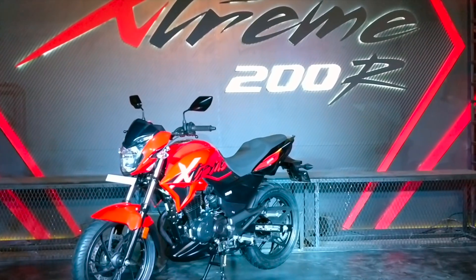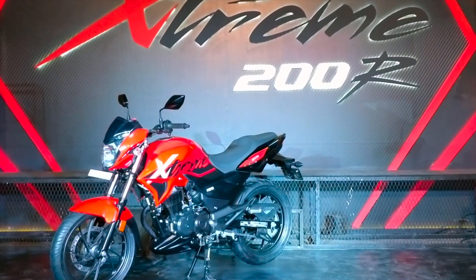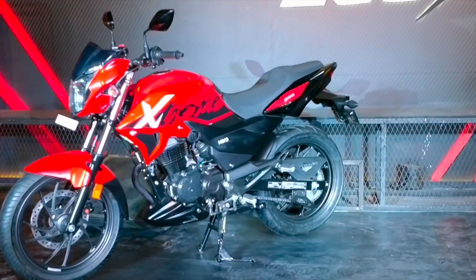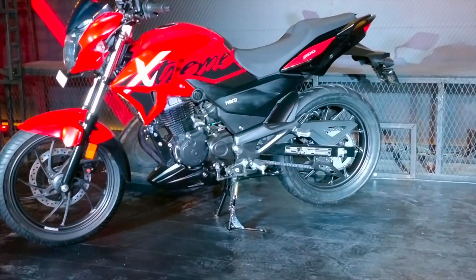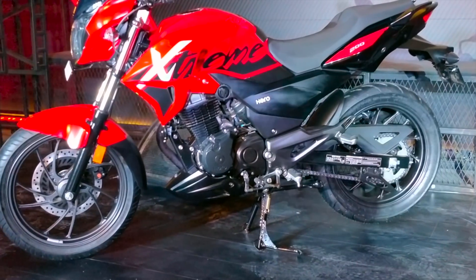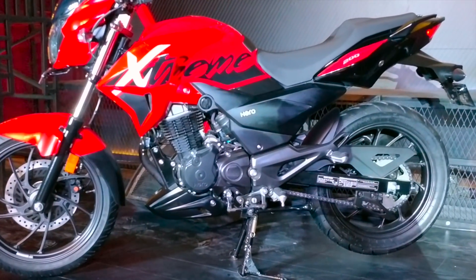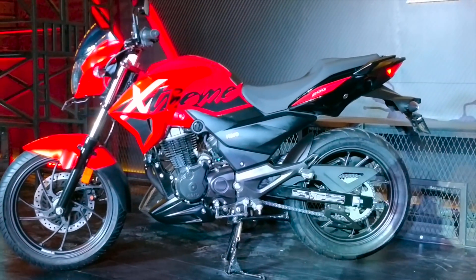Hello people, welcome to 16Js. Today we are having a quick look at the just unveiled Hero Xtreme 200R. This bike is based on the 200cc Xtreme concept motorcycle, showcased way back in 2016, and this is the real deal which is going to go on sale soon. Hero hasn't announced the prices yet, but they are targeting young motorcycle enthusiasts venturing into the premium motorcycle segment.